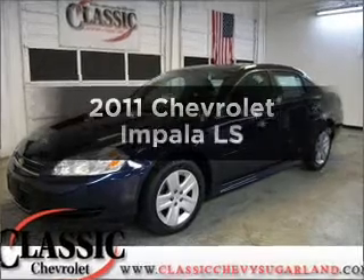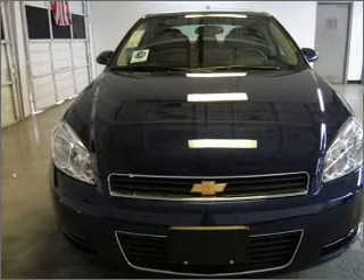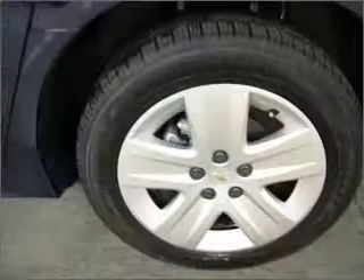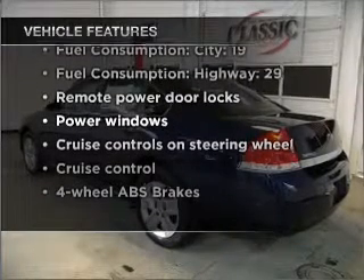Check out this 2011 Chevrolet Impala. If you're looking for an automobile with great attributes, look no further. With a reliable six-cylinder engine that responds smoothly to its automatic transmission, the anti-lock braking system will help deliver you safely to your destination. And with these notable features, you won't want to miss out on the opportunity to own this amazing ride.